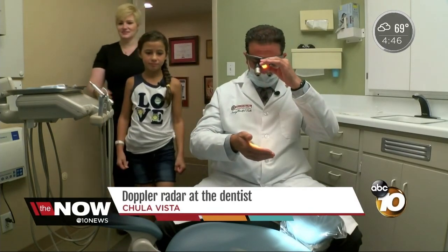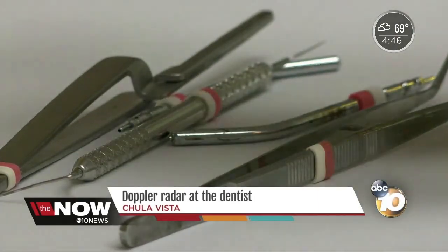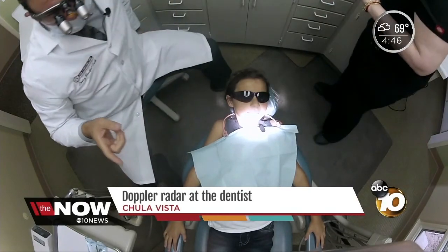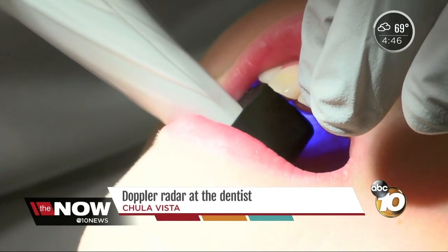It's check-up time for 9-year-old Lily Hobson. We are doing an exam on Lily today — it's a regular rite of passage for dentist Sam Halibow's patients. Lily's got beautiful teeth, and her parents always bring her for her exams.